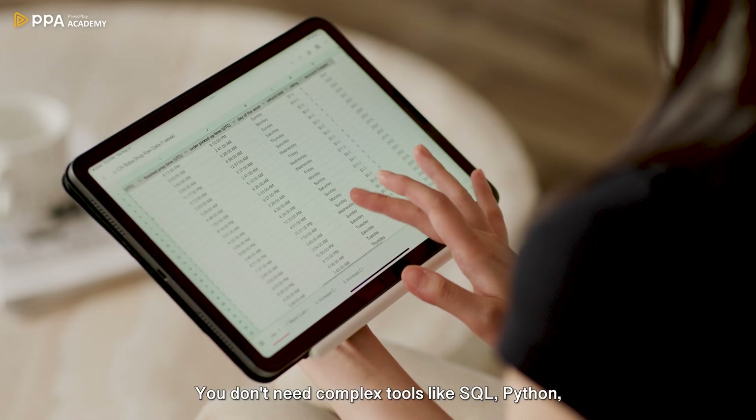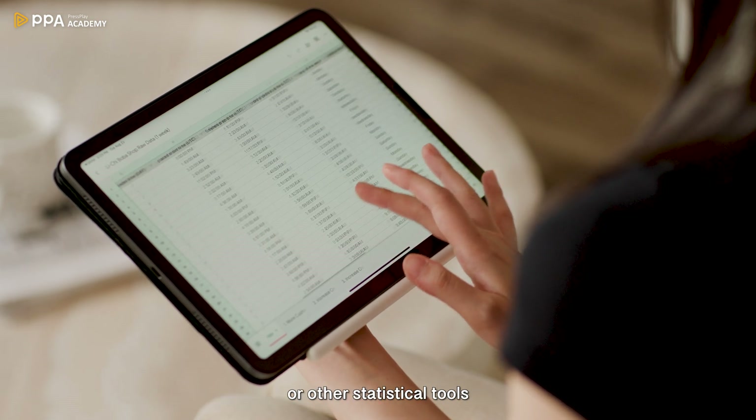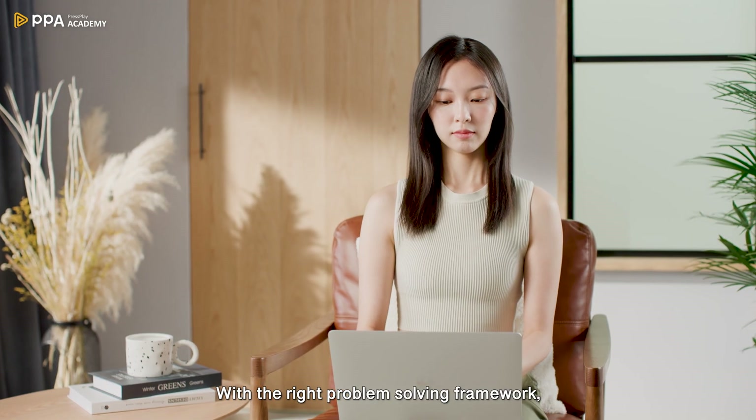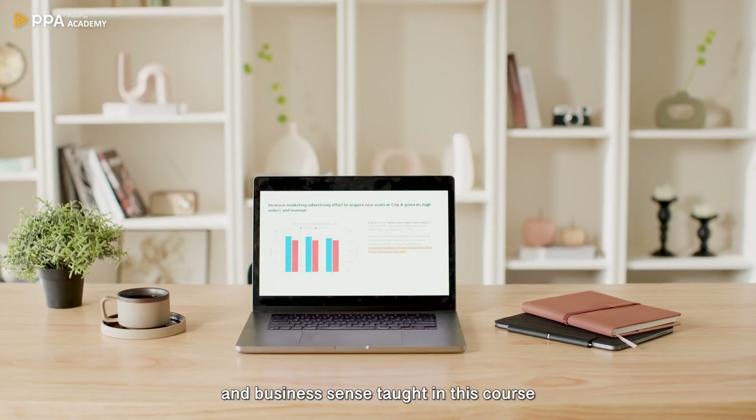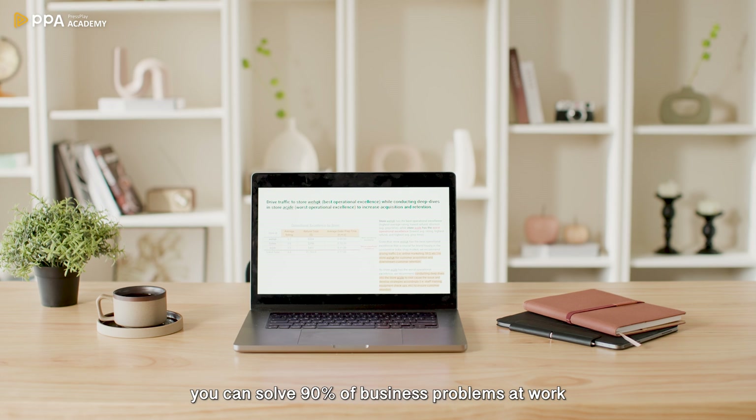You don't need complex tools like SQL, Python, or other statistical tools. With the right problem-solving framework, data analysis mindset, and business sense taught in this course, you can solve 90% of business problems at work.